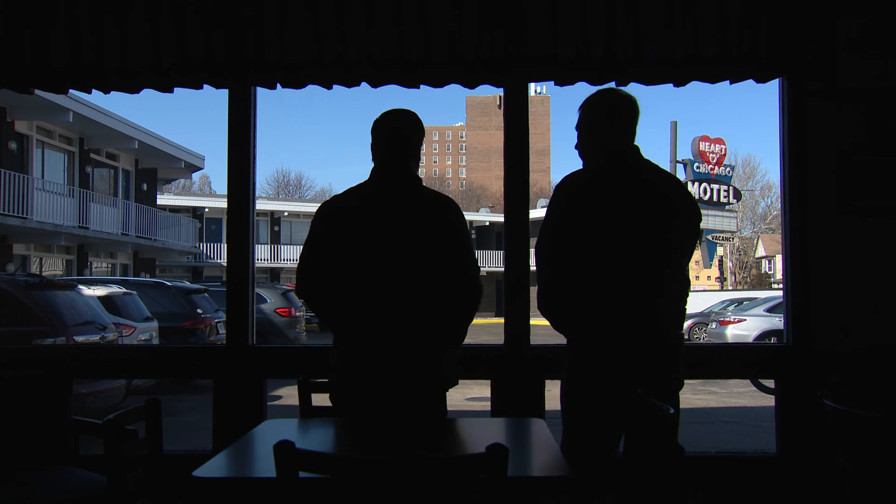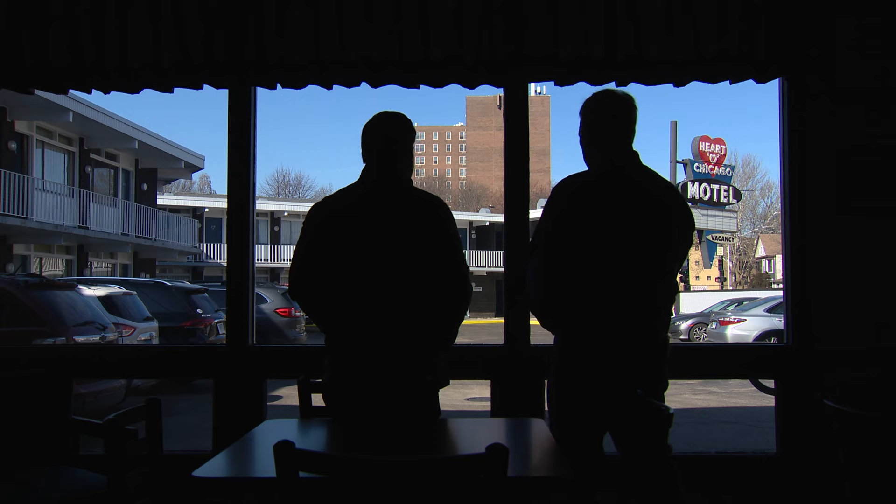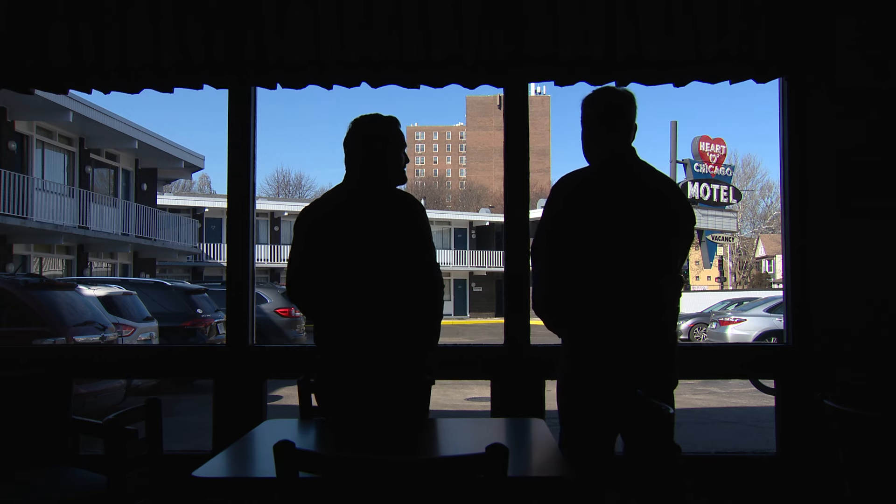This neighborhood is Edgewater. The motel has been owned by the same family since it opened in 1957. 'We've got 45 units. We've got nine king beds.'